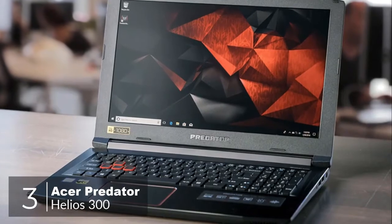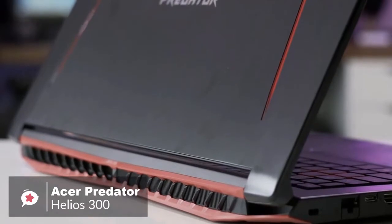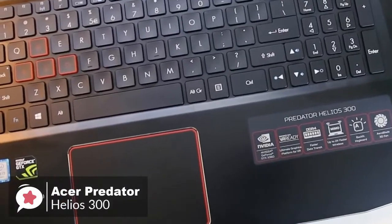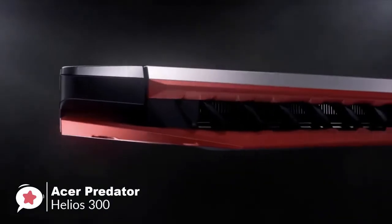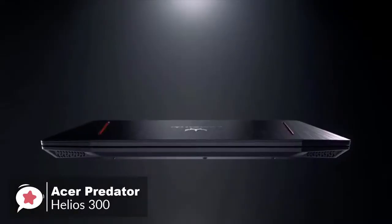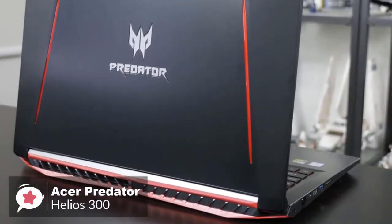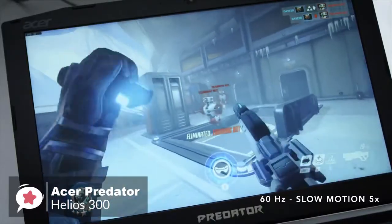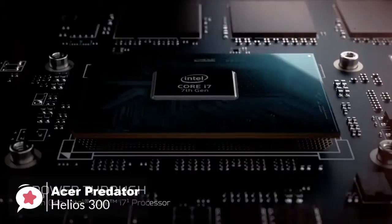At number three is the Acer Predator Helios 300. The Acer Predator Helios 300 is a very straightforward, powerful, no-nonsense gaming laptop. It has a lot of great USPs and offers improved and powerful gaming performance for the price. From a design aspect, it's a great-looking machine with an angular design, red and black color scheme, aluminum lid with a huge Predator logo, and a red lining on either side. Setup is lightning fast thanks to Windows 10 installed on an SSD.